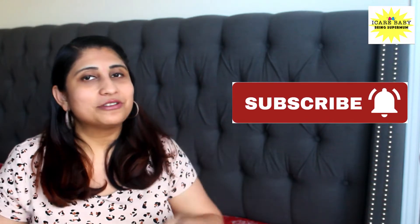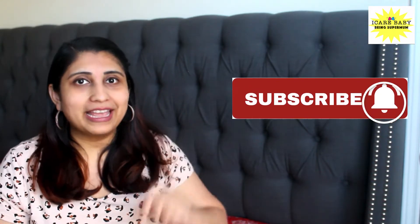If you are new to my channel, then definitely click subscribe — subscription is absolutely free — and don't forget to click on the bell icon so that you get notified when we upload new videos. Help I Care Baby reach 50,000 subscribers.